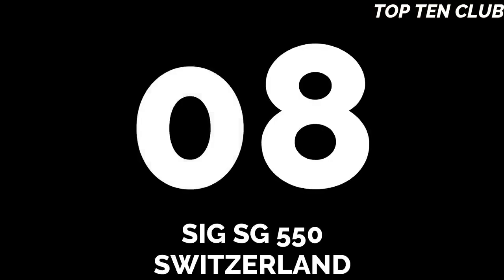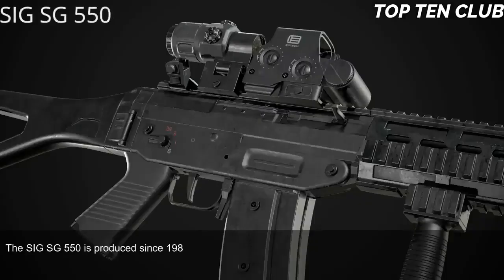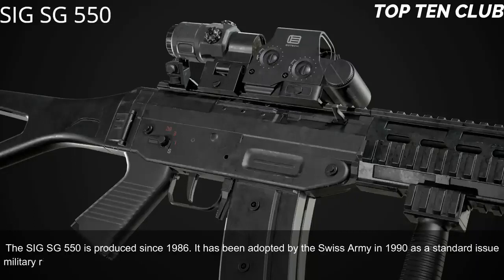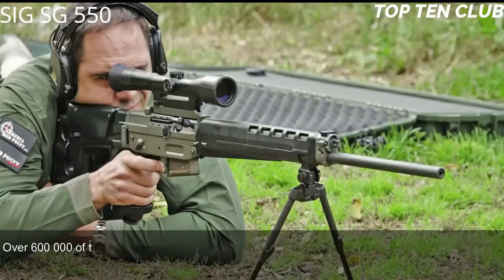Number 8: Sig SG-550, Switzerland. The Sig SG-550 has been produced since 1986. It was adopted by the Swiss Army in 1990 as a standard issue military rifle and has been exported to more than 20 countries. It is usually used by elite and special forces units. Over 600,000 of these assault rifles were produced.